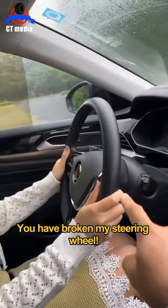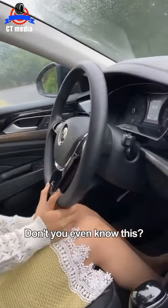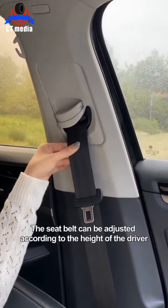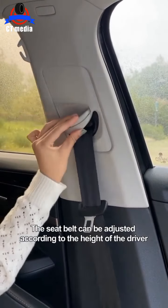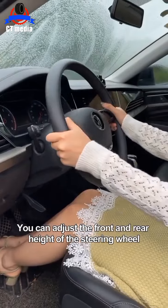This is one of the hidden features of the car. The seatbelt can be adjusted according to the height of the driver. Press the little button under the steering wheel — you can adjust the front and rear angle of the steering wheel.